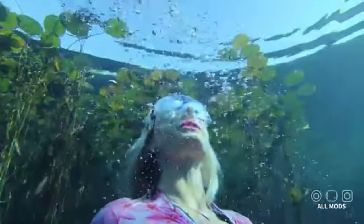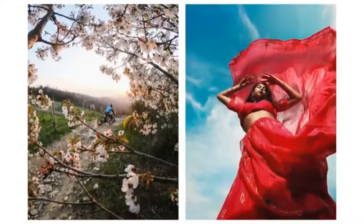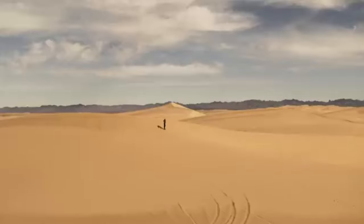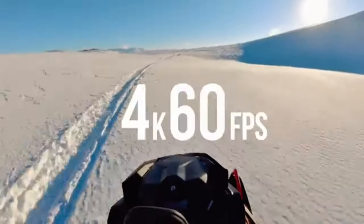Five: Do action cameras have image stabilization? Yes, most modern action cameras come with image stabilization technology to reduce camera shake and ensure smoother footage, especially during intense movements. All the products discussed in this video will be listed in the description below, allowing you to conveniently check them out and choose the one that suits you best.